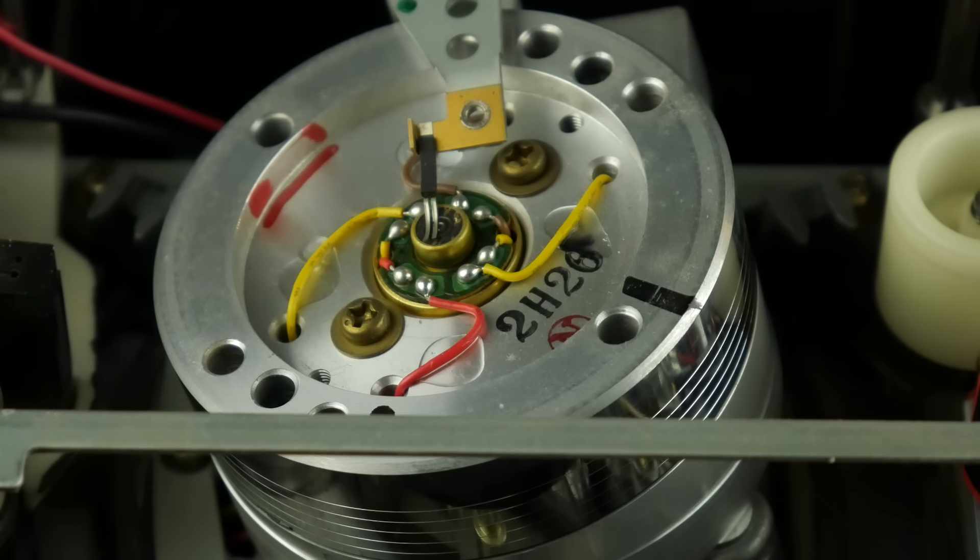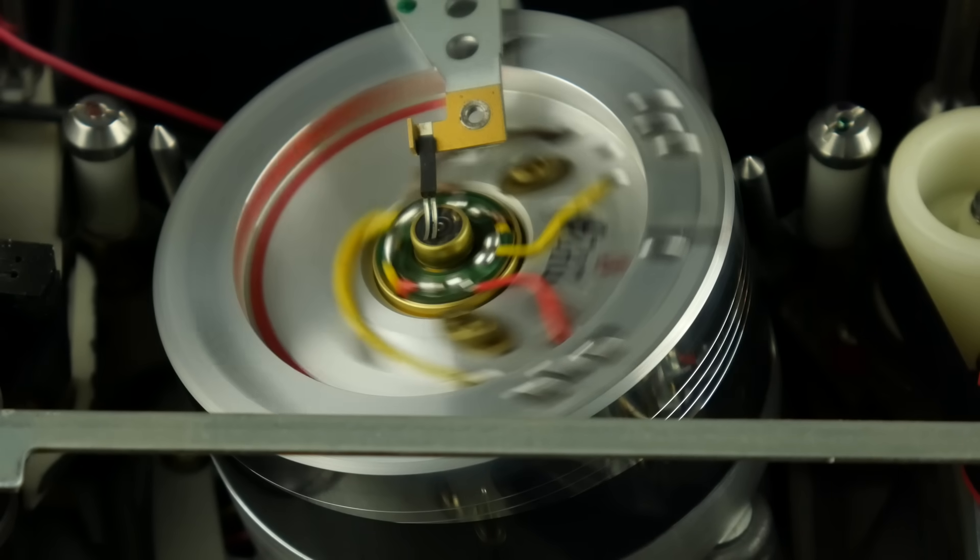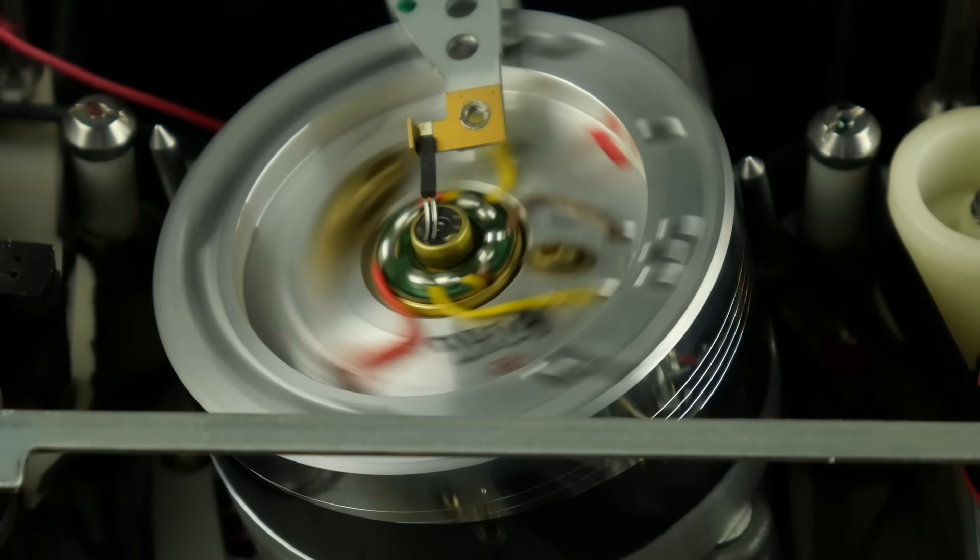For those of you that made it all the way to the end of the video, enjoy this bonus shot. I thought it would be fun to record the spinning video head drum at a very high shutter speed. Since the camera records at 30 frames per second, it should appear motionless. However, the camera's rolling shutter introduced some unintended side effects.